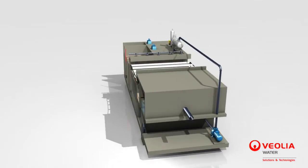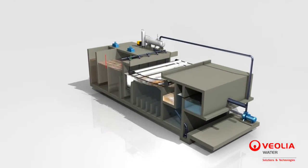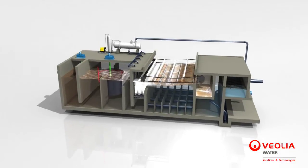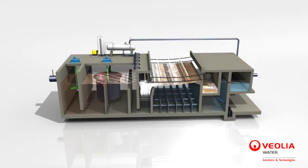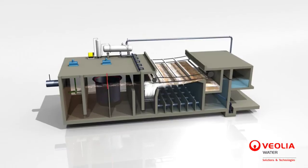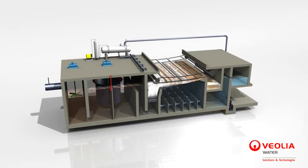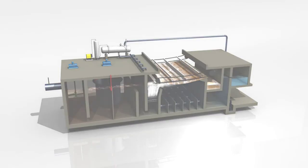SpitFlow Rapid DAF is a simple, very easy-to-operate process and really efficient in coping with algal bloom treatment. Moreover, it is a particularly compact DAF process, providing significant capital expense savings. These unique characteristics make SpitFlow the most powerful and advanced Rapid DAF process available on the market.